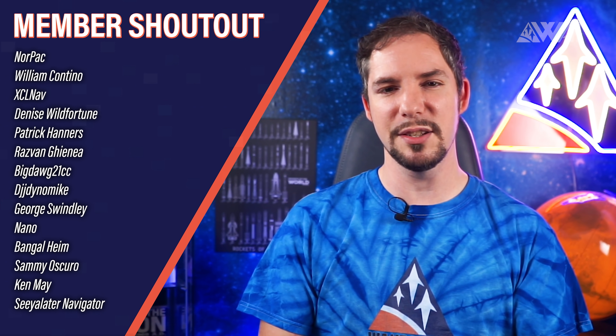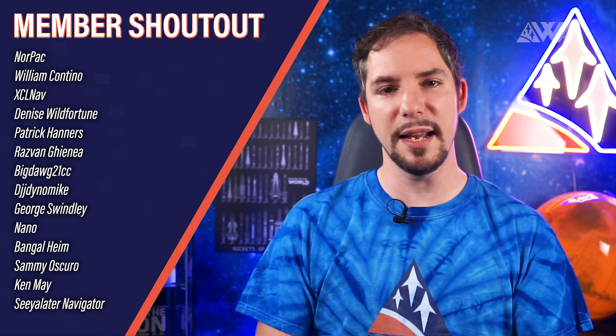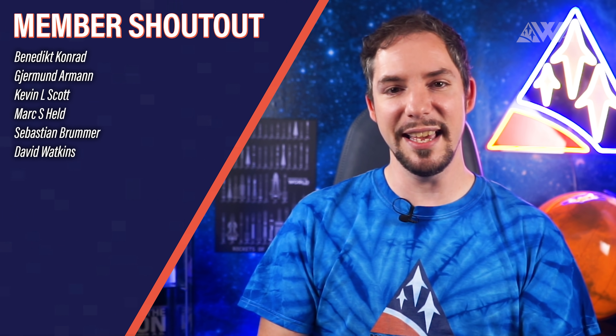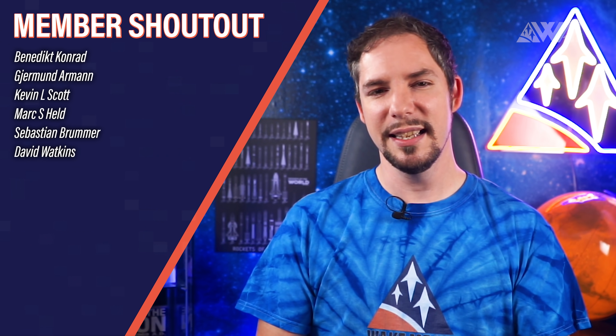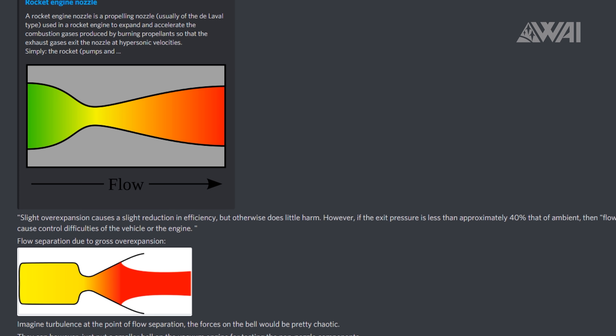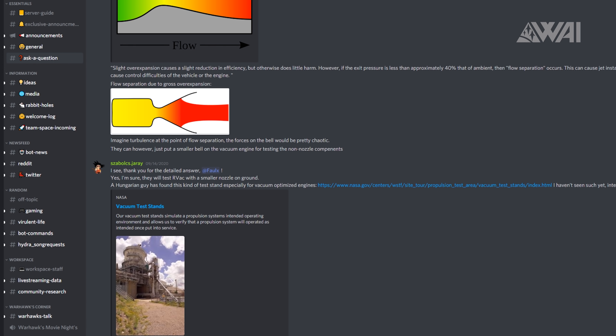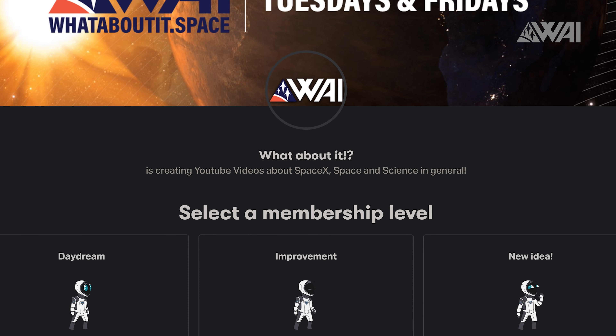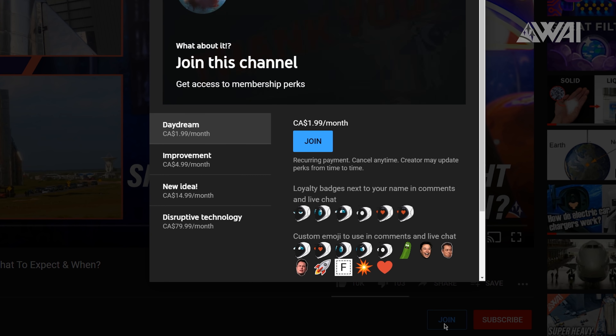Today's YouTube member and Patreon shoutout goes to William Contino, Patrick Hanners, DJJDynamike, Semioscuro, Ken May, See Ya Later Navigator, Kevin L. Scott, Mark S. Held, Sebastian Brummer, David Watkins, and many others. My team and I are humbled every time one of you hits our Discord. If you want to be part of the innermost core of the community, chat with me and others on our voice channels, and maybe even be part of the team that helps create the show — consider becoming a patron or YouTube member by clicking the link in the description or the join button right under this video.